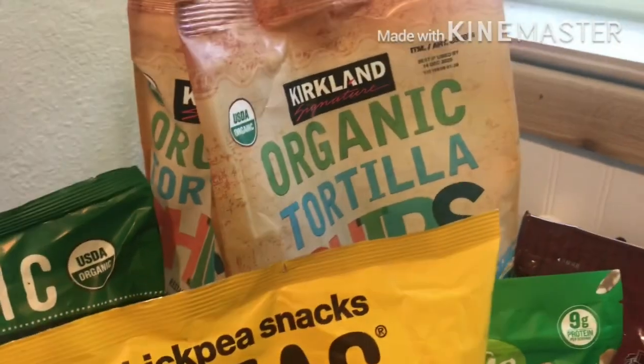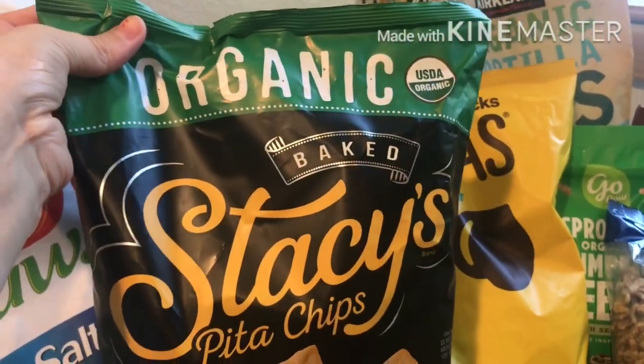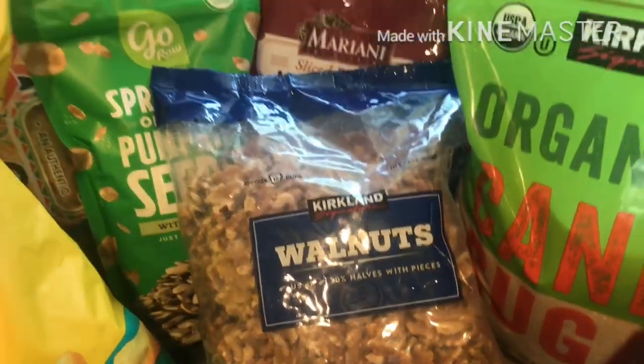We also got our organic chips that we typically always get, and some simply naked pita chips on instant rebate — I like making homemade hummus to go with those. Then I got these crispy coconut rolls. I assumed they'd have gluten but they're gluten and dairy free, made with real coconut and sesame seeds. A really yummy treat for the kids and me.